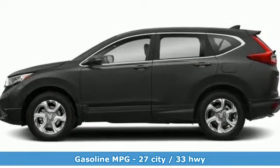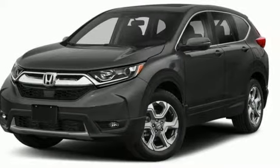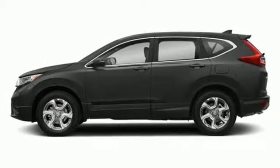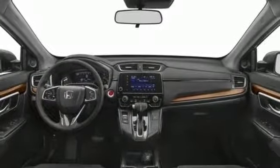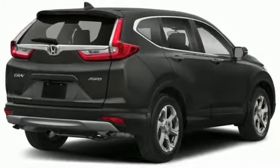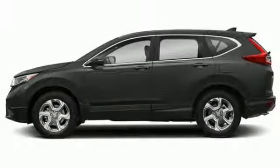Continuously variable automatic transmission, dual zone climate control, streaming audio, digital instrument gauges, front heated bucket seats, power heated mirrors, external memory control, express open and closed sliding and tilting sunroof, doors and push button start proximity key, and turbo inline four-cylinder engine.